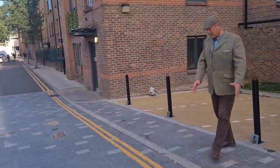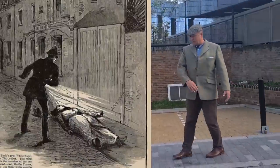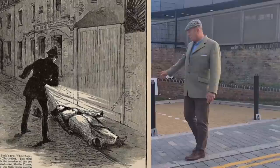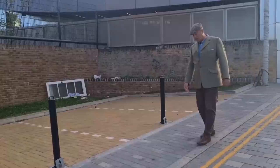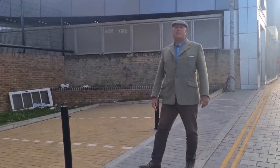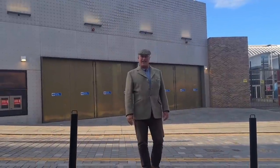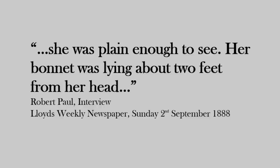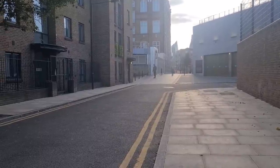Polly Nichols was lying at a drop curb here. There was a big gate into Brown's Stable Yard. She was laying on the pavement with her head in this direction, feet slightly apart, one arm touching the gate, one arm out into the road. Her hat was beside her, her skirt was up to her waist initially but dragged down to her knees by Robert Paul. It was clearly dark but her hat and bare legs were visible.